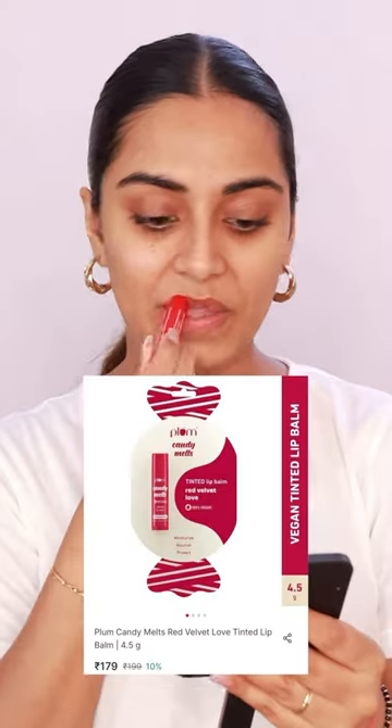First is Plum Candy Mel's Tinted Lip Balm in Red Velvet Love. This has a subtle sheen and it's a sheer red tint. Plus, this is so moisturizing.